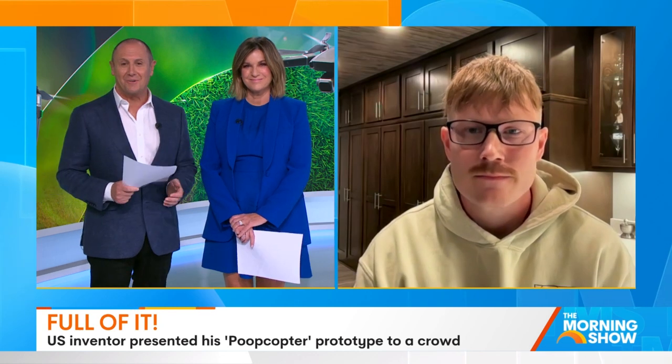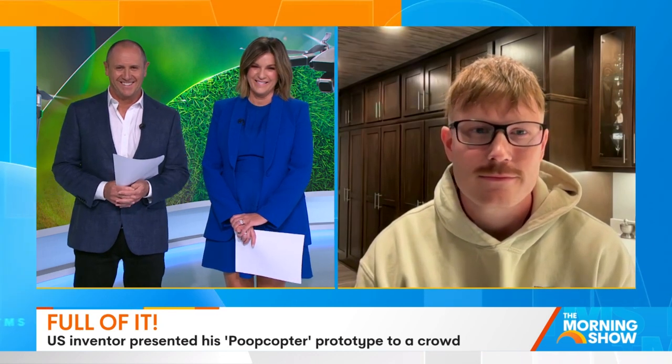Caleb, absolutely fascinating. We appreciate your time this morning. Thanks for talking to us. We're back after this.